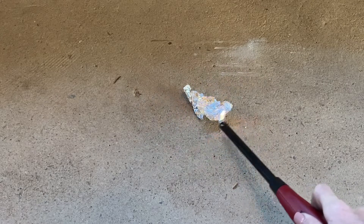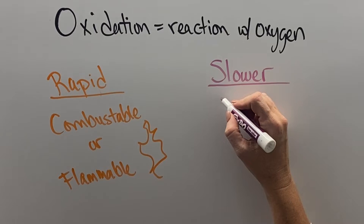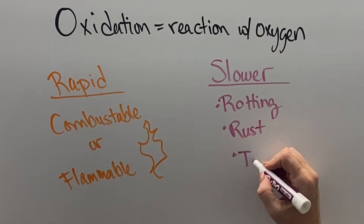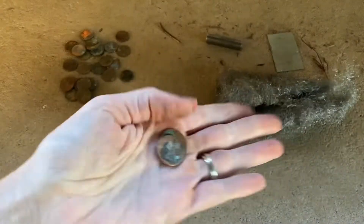Aluminum, on the other hand, is not flammable. While rapid oxidation is really fun to watch when things are combustible or flammable, oxidation at a slower pace is what causes food to rot, things to rust, and things to tarnish. Our food rots because it's exposed to oxygen, as do pennies that tarnish.